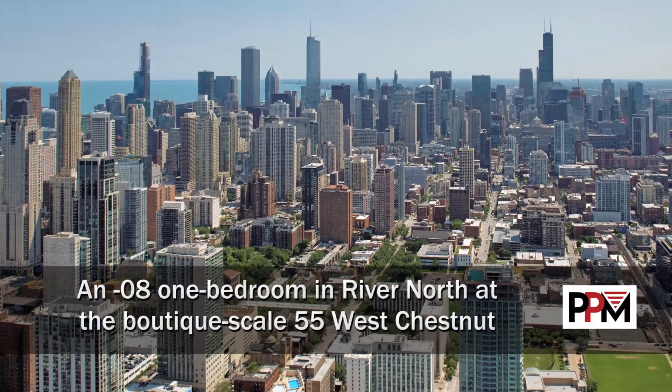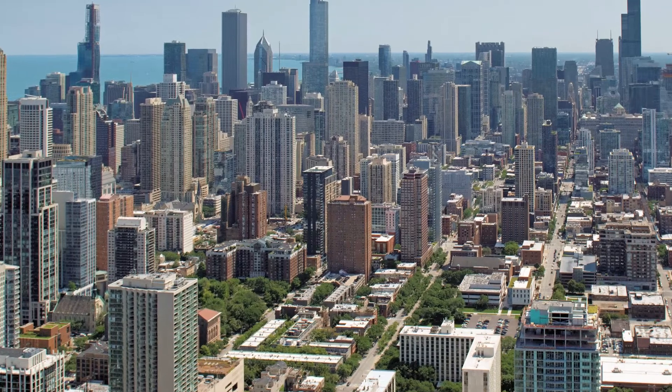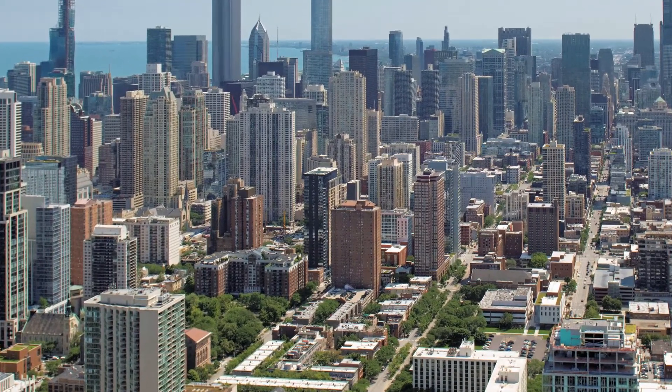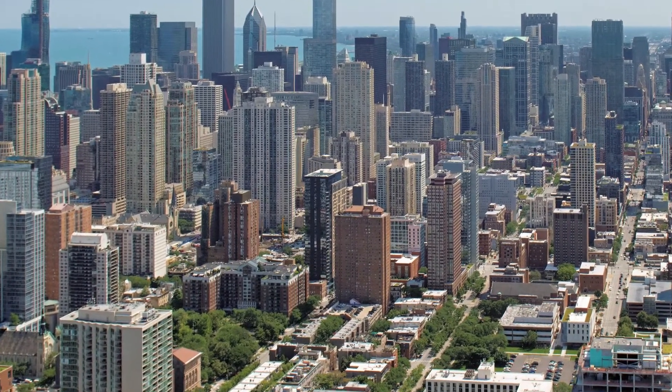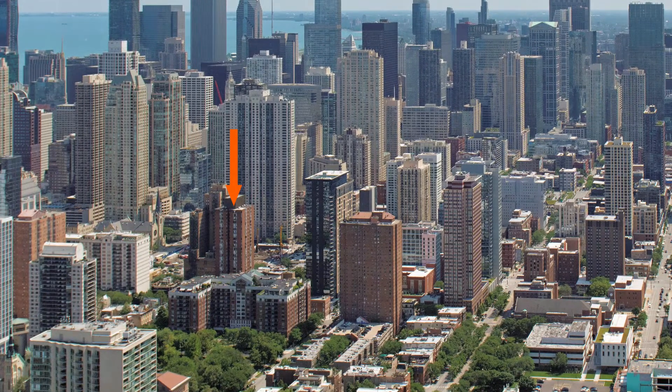I'm headed to the River North neighborhood, to a location that's a short walk from Gold Coast and Mag Mile shops and a block from the tranquil Washington Square Park, for a tour of one of the apartments at 55 West Chestnut.